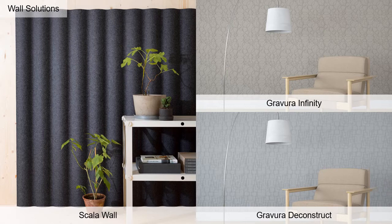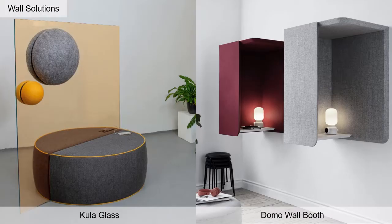Graviera Tile is a peel and stick tile constructed of PET. These 2x2 tiles offer two designs, 11 colors, and an NRC of 0.4. Kula Glass offers both absorbing and diffusing functionality, and a suction cup system allows for easy installation.